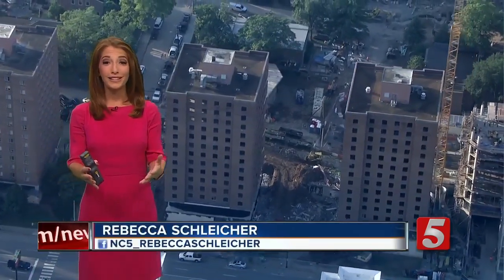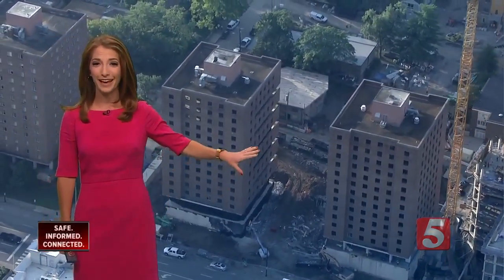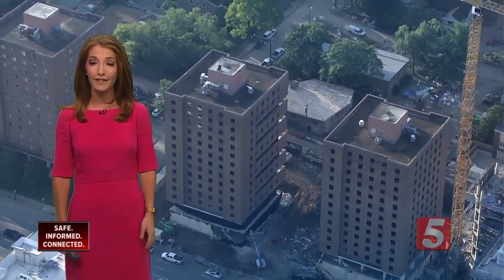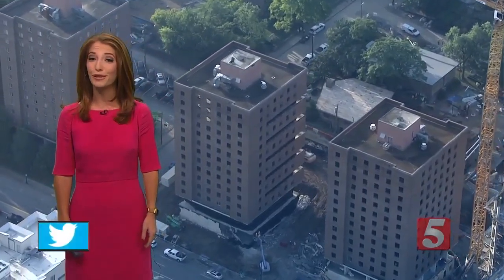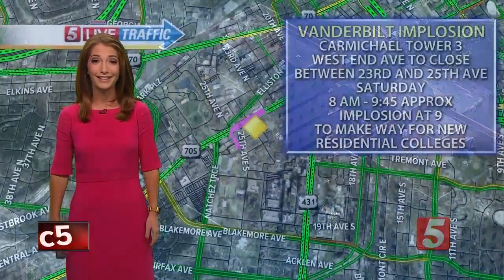This is one of the last times you're going to see Carmichael West Tower Three standing strong near the Vanderbilt campus. You can see from Sky Five it's still up before the big implosion at nine o'clock Saturday morning.